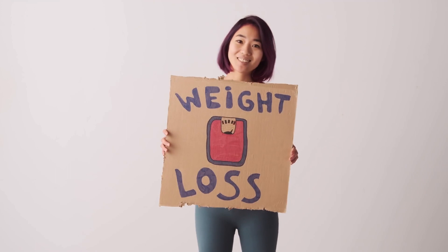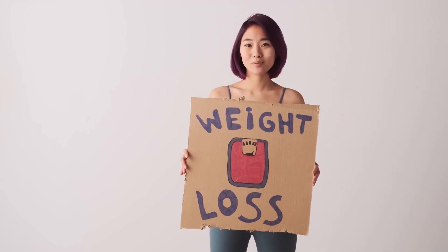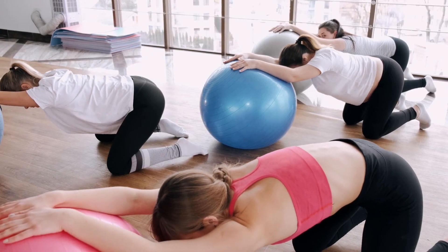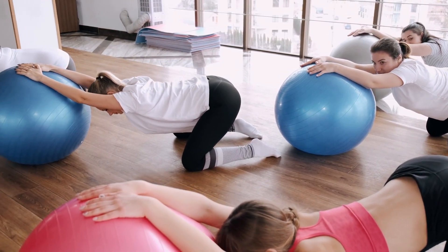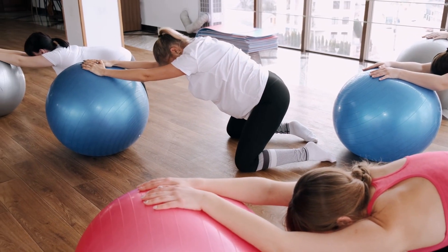After many laboratory tests, researchers have identified that Exapure has concentrated ingredients and is an all-natural formula. Exapure is also certified by the FDA and the GMP, which means it's really trustworthy. It works and you can really trust it.